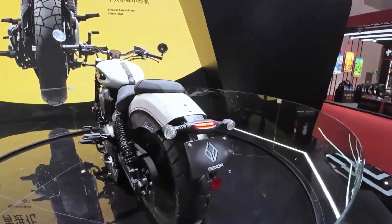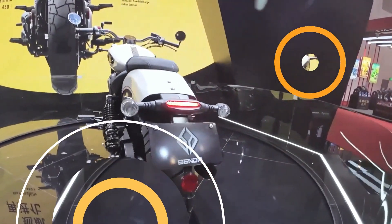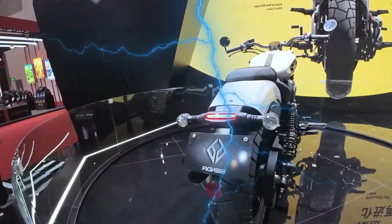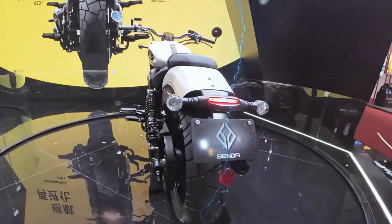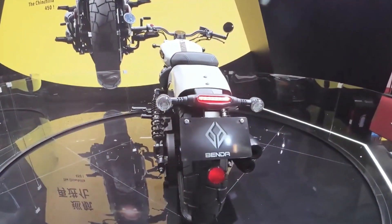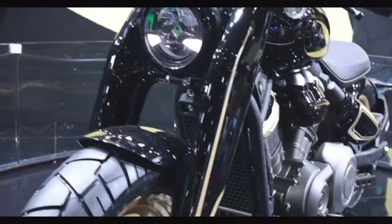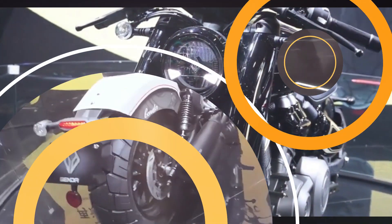However, the Napoleon 450 still has points to complain about, such as using a lot of matte paint on the body to add texture. Unfortunately the visual effect is not good, especially on the front suspension cover, frame, and rear arm — the large area of frosted paint makes the Napoleon 450 appear rough, like an unfinished product.